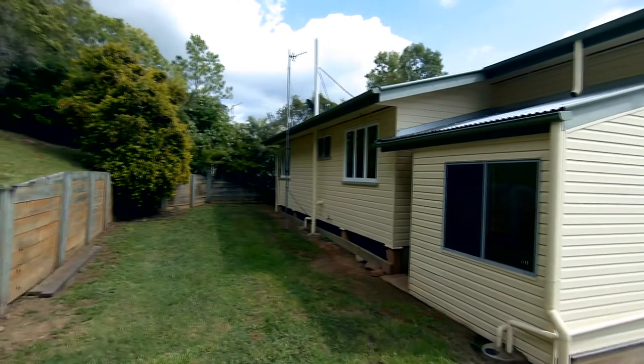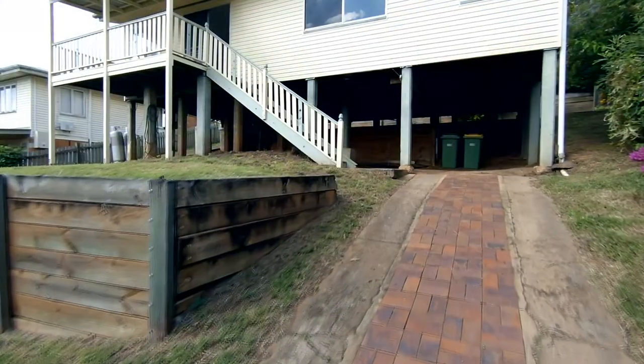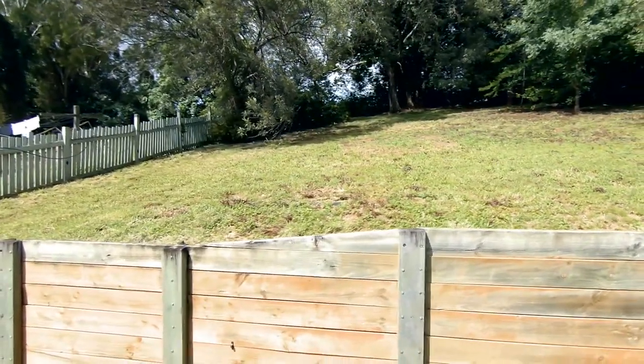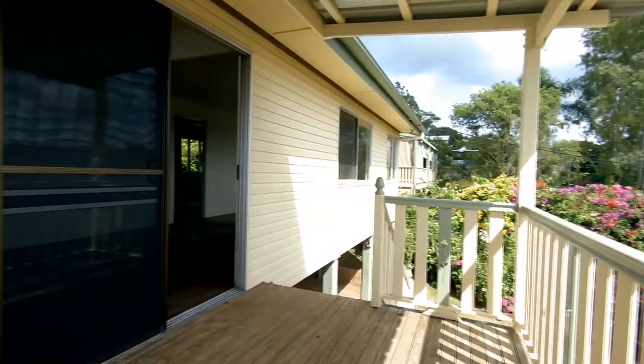Retainer walls both front and back have tamed the slope, and under the house caters for all vehicle and storage needs. Tenanted until recently, this house is ready for a new owner's touch — if you're handy, this could be for you.